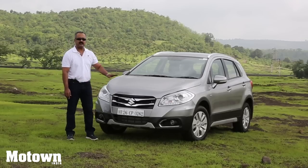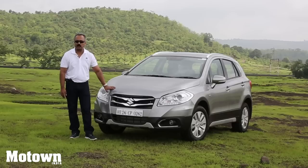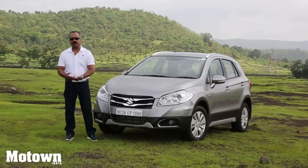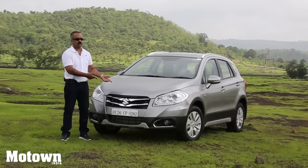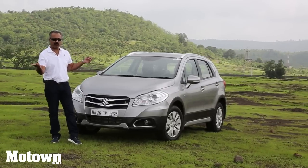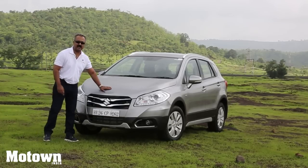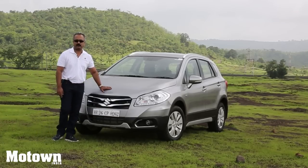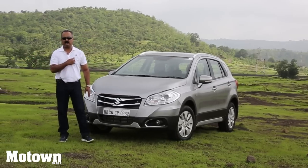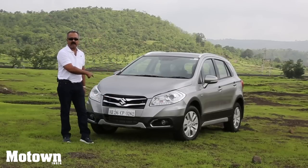This car is expected to do extremely well and will compete with most of the compact SUVs — that includes the Ford EcoSport, the Renault Duster, and the soon-to-be-launched Hyundai Creta. There's going to be massive competition between Hyundai and Maruti, and I have a feeling this fellow has an edge because of the brand aspiration. I've driven this vehicle for the last 60 kilometres and I must cross my heart and tell you — I think there's a winner in this car.